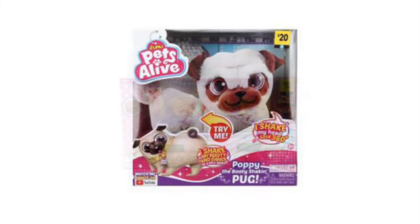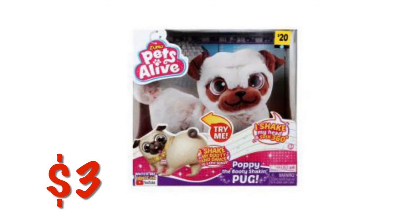This little Zuru pet is $3. I've seen these little pets on sky shelves down innocuous aisles in the store — like the vitamin aisle — so just check those sky shelves.